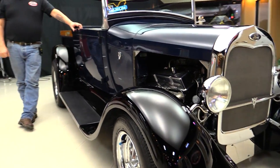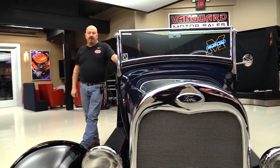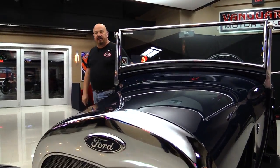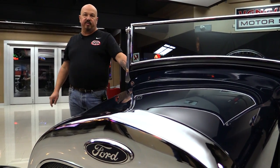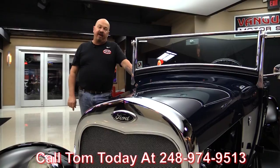That means we own all of our inventory. We've got about 190 cars in stock right now. When we get them back here to the shop, we inspect them so we can answer all your questions when you call at 248-974-9513.